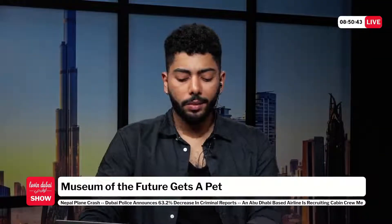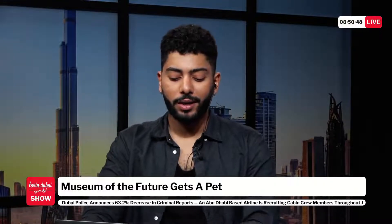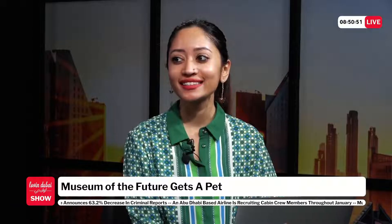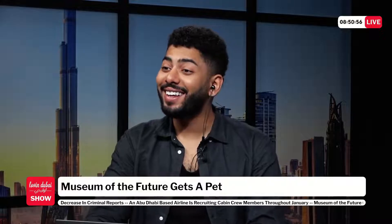The hosts note that the Museum of the Future first got a robot assistant that welcomes visitors and handles ticketing, and now it has a robo-dog. They wonder about the dog's functions — whether it guides people or just sets the vibe. One notes it won't bite, making it great for people with a fear of dogs. This sparks the realization that 'Byte' — spelled B-Y-T-E — really works as a name.